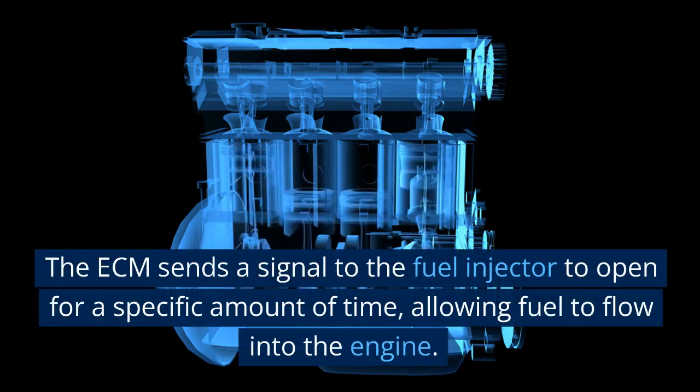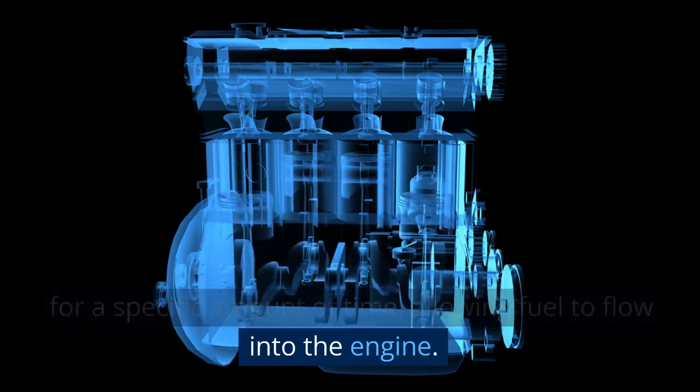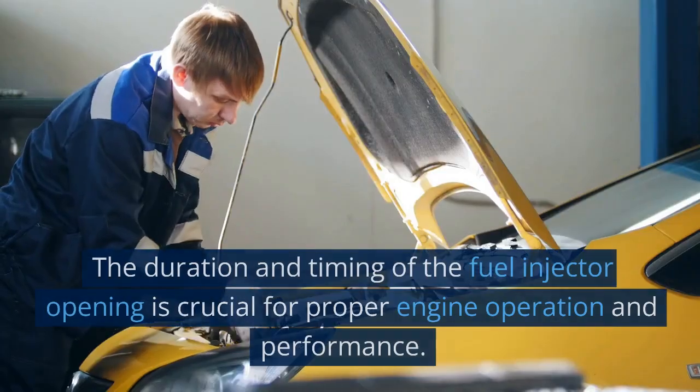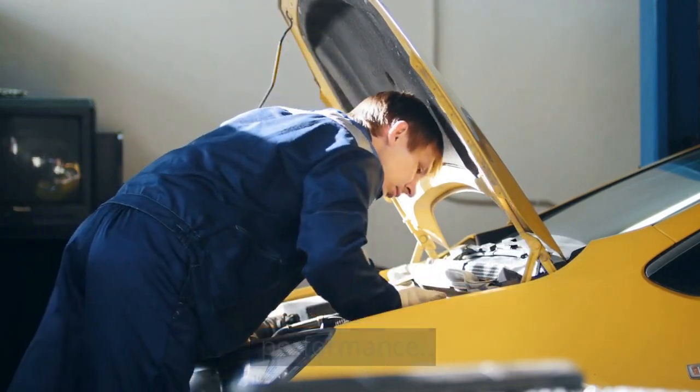The ECM sends a signal to the fuel injector to open for a specific amount of time, allowing fuel to flow into the engine. The duration and timing of the fuel injector opening is crucial for proper engine operation and performance.